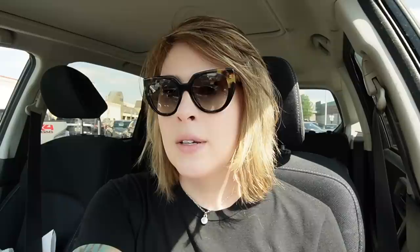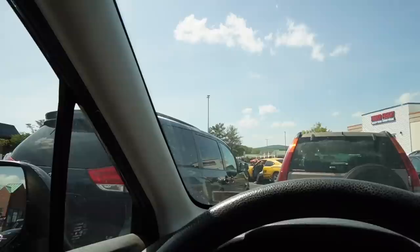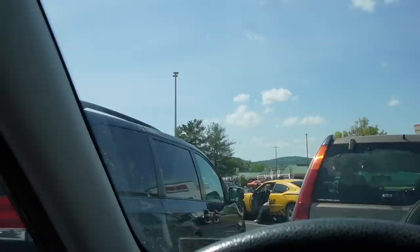Some guy just threw a shopping cart across the parking lot. Let's see if I can zoom in — behind the taxi, he just grabbed that shopping cart and threw it. That was crazy. I don't think he's going to do anything else — it was just a one and done and you guys missed it. On that note, I'm going to end this video. I hope you guys enjoyed it and I will see you tomorrow.